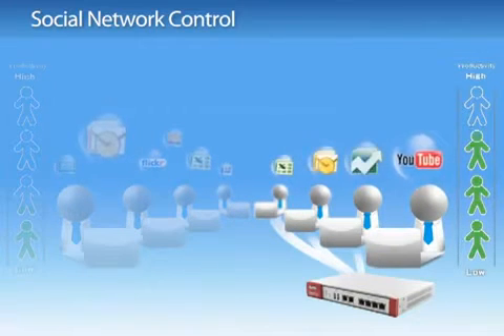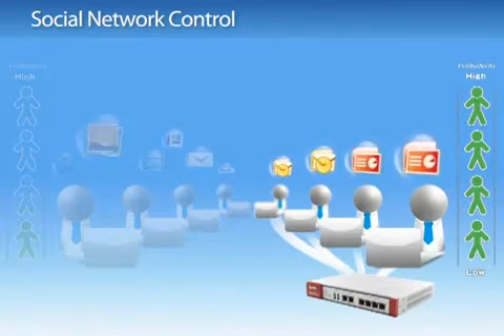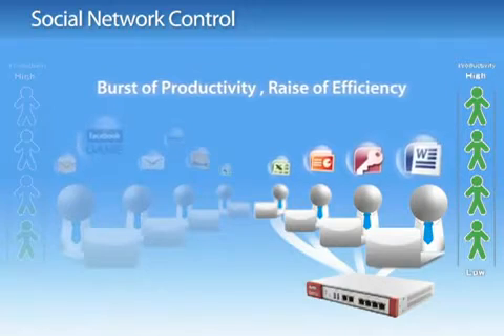ZyWall USG 50, 20 and 20W enhances productivity with better management and protection.